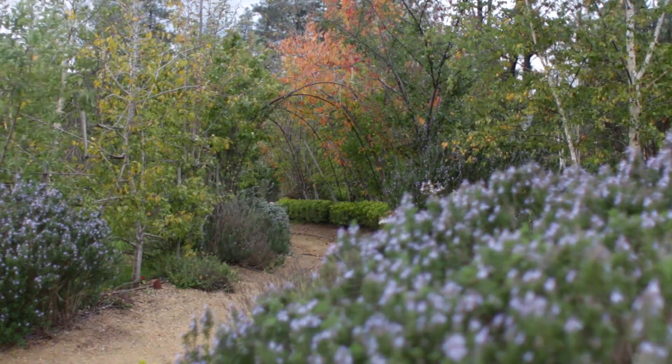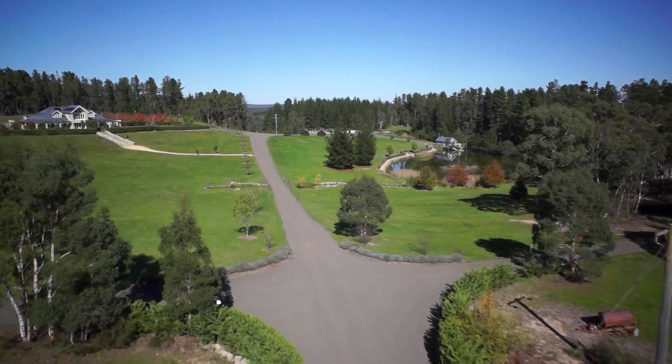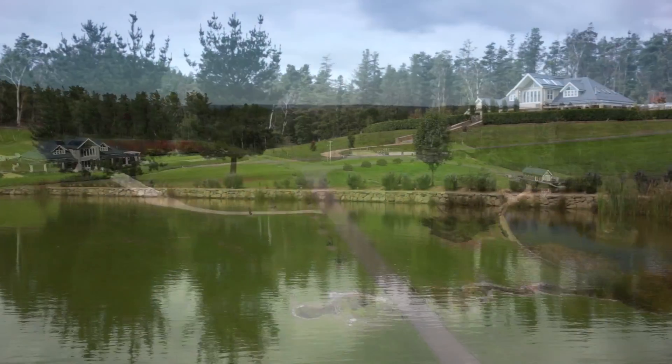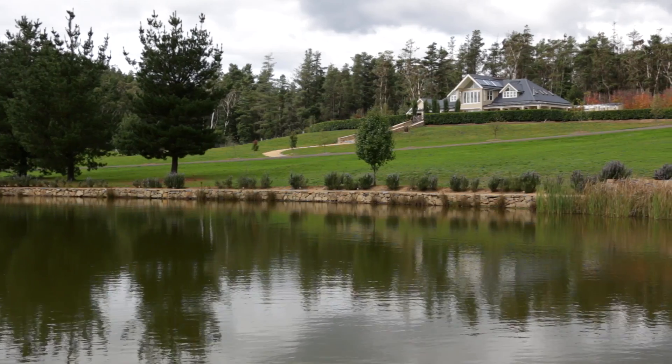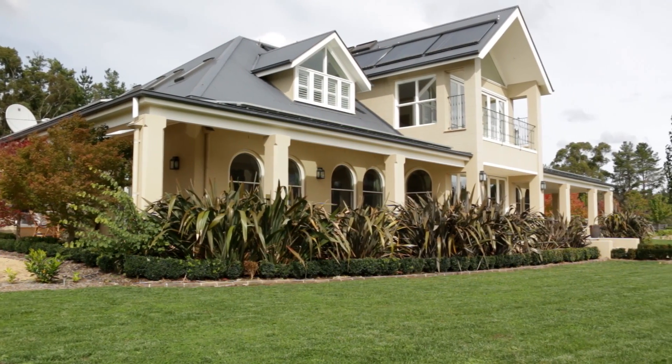Renowned architect Robin McInnes was asked to create the ultimate holiday retreat and this is the result. Built by Goulburn master builder Sam White, this stunning home has a contemporary elegance that will stand the test of time.